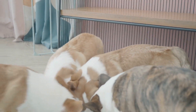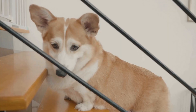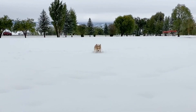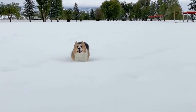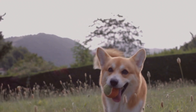Watch for Common Health Issues. Pembroke Welsh Corgis are prone to certain health issues that require diligent observation. Keep an eye out for back problems, such as intervertebral disc disease, as their long bodies put them at higher risk. Also, be attentive to any signs of hip dysplasia, degenerative myelopathy, or von Willebrand's disease. Regular checkups with the veterinarian can help detect and manage these conditions effectively.